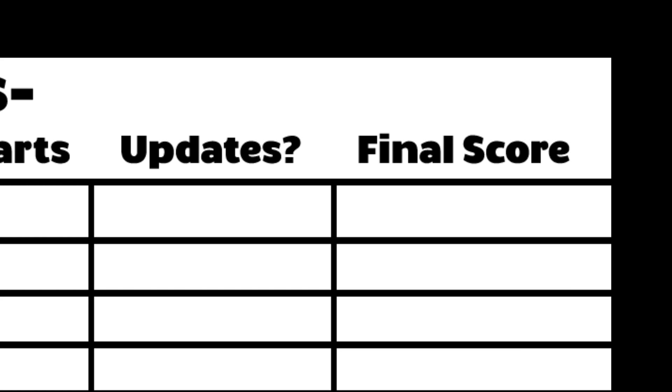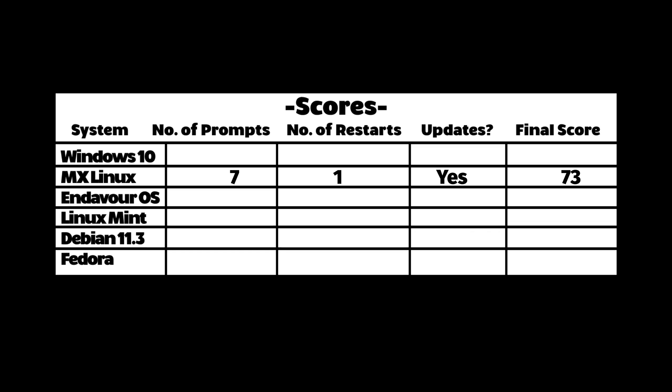I just realized the graphic I made for the scores doesn't even have a space for installation minutes. I'm too lazy to make a new one though, so let's just keep in mind that in the final score the number of minutes is already taken off. I have 10 subscribers — it doesn't matter.